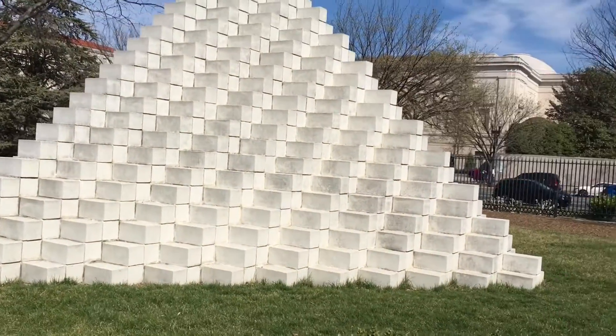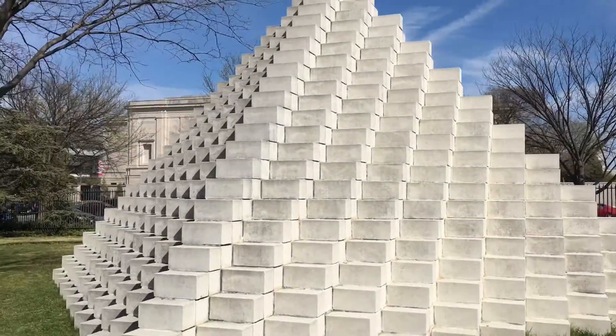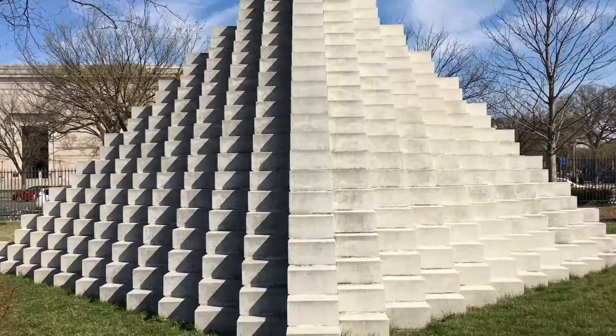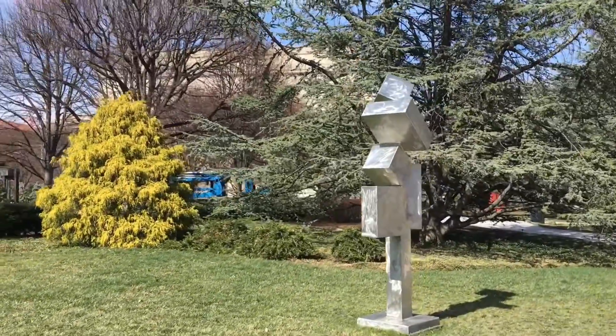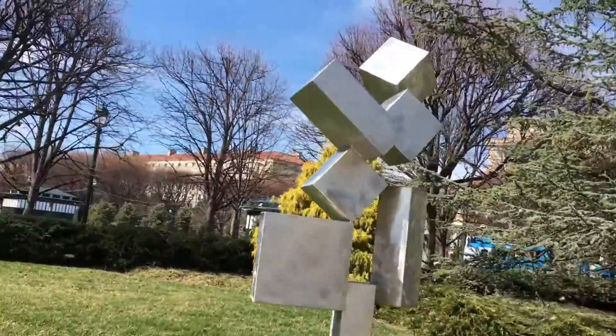This looks like a 2D triangle, but really it's 3D. But no matter where you go, it always looks 2D — that's what I like about it. I like that shadow effect, it looks cool. I don't get this pattern at all.